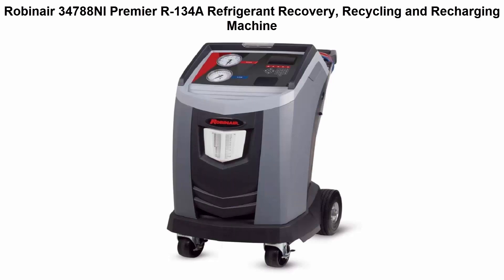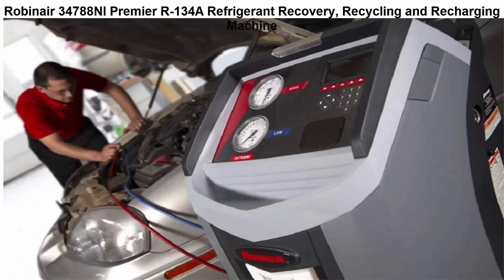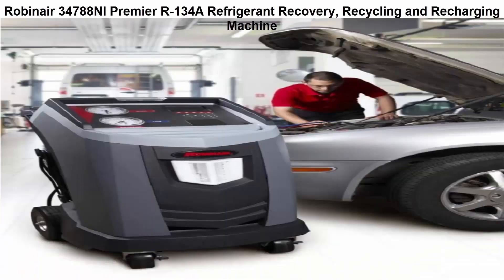Top 2: Robinair 34788EH Premier R134A Refrigerant Recovery, Recycling and Recharging Machine — programmed to recover, vacuum, leak test and charge without operating panel valves.